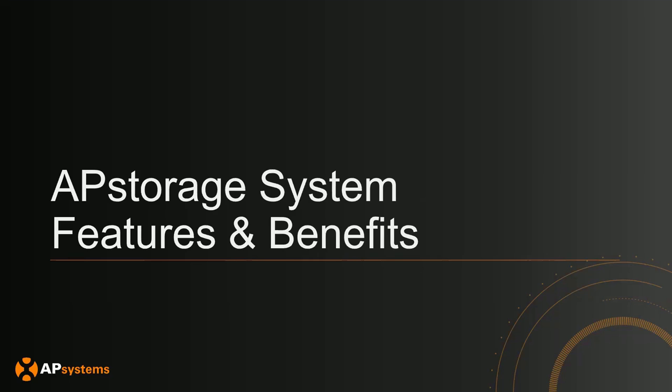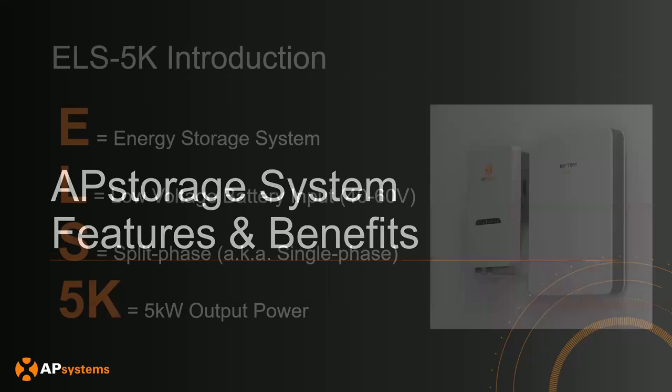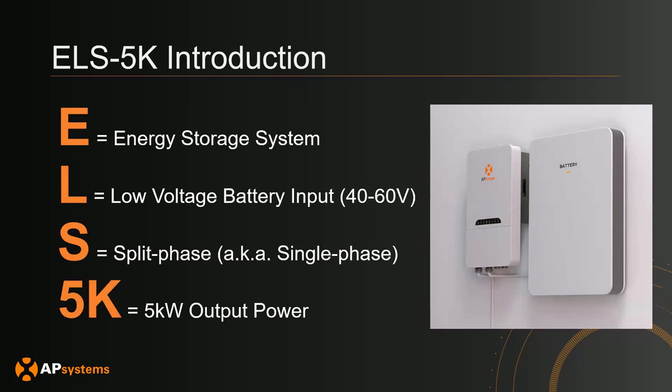I'd like to quickly cover some AP Storage features and benefits. The AP Systems ELS 5K is a Smart Power Conversion System, or PCS. It has a nominal power rating of up to 5,000 volt amps and a peak backup power of up to 7,500 volt amps. The E stands for Energy Storage System, the L for Low Voltage Battery Input, and the S is for Split Phase or Single Phase, with a 5K power output. It offers automatic energy management features such as integrated monitoring, allowing system owners to choose between backup, self-consumption, and time-of-use modes.